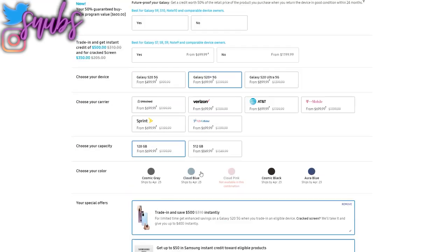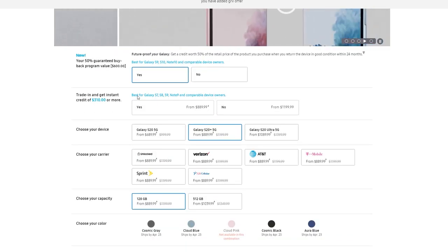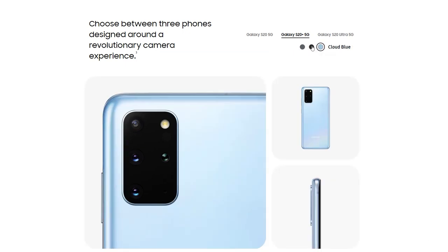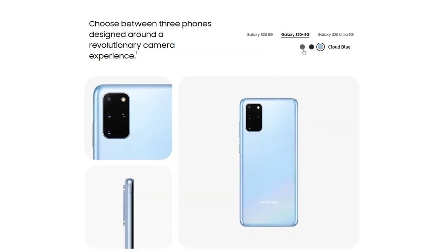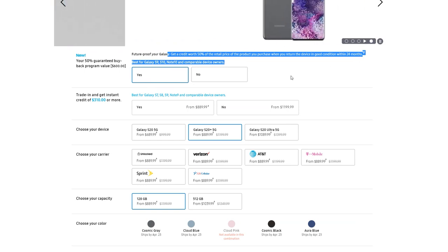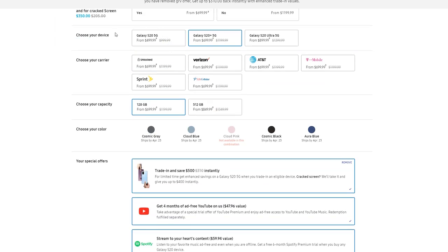So this is the S20 Plus. It released on March 6th, right before I moved to Colorado, so I used it throughout my move. It starts at $1,199.99 for the 128GB model or $1,349.99 for the 512GB model. It comes in Cosmic Grey, Cloud Blue — which is the pretty one you see here that has all my fingerprints on the back — and there's also Cosmic Black. Now $1,200 is kind of expensive for a phone, but they do have so many trade-in options that it'd be pretty easy to not pay full price. Plus, phones drop in price after a few months anyway, so there's really no reason to pay $1,200 upfront.